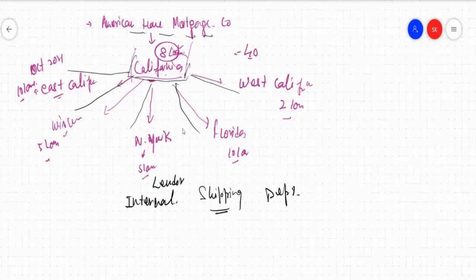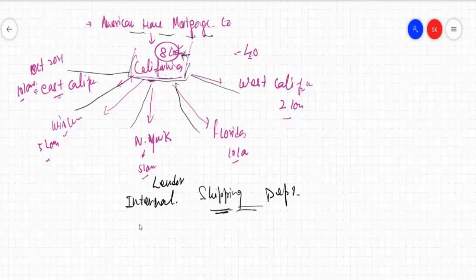First, they will receive all the files from different branches, plus whatever files the head office itself funded. All those files will be received at this counter. Just like after origination the file goes to the AE and the AE submits it to the submission office, similarly, the lender will have a shipping department that will receive all the files that have been funded at different branches. They will check for completeness and accuracy.